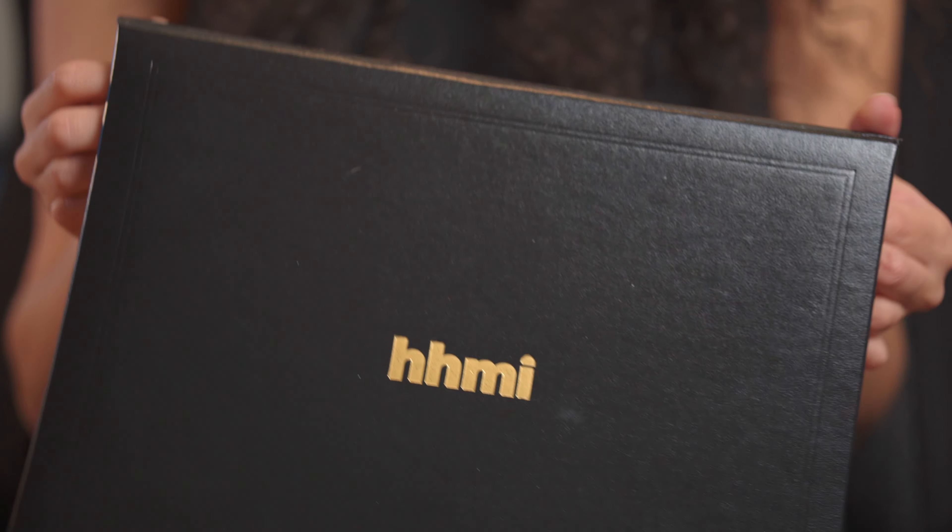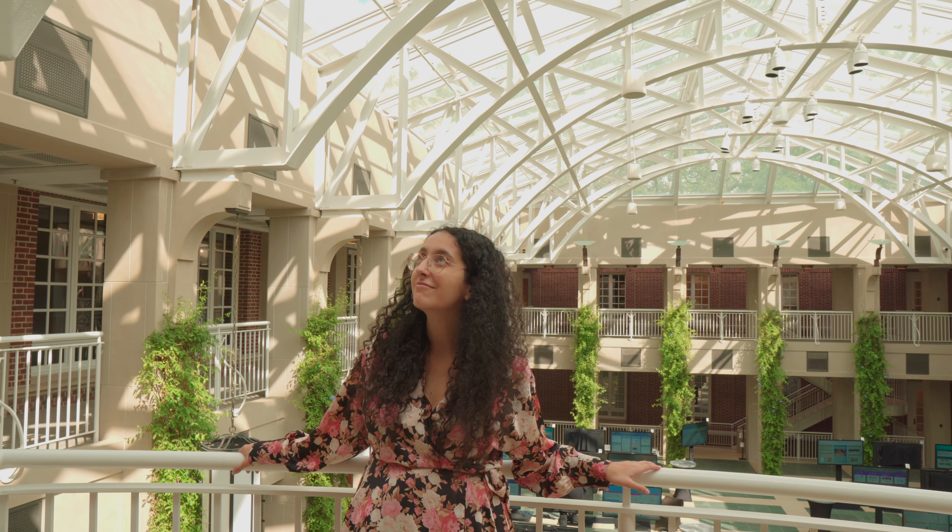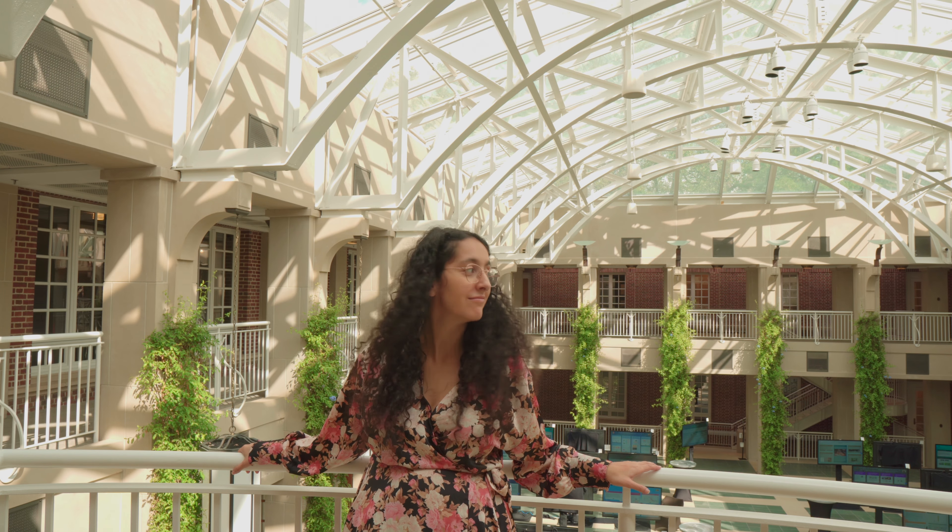I just completed my three-year tenure as a Gilliam Fellow, and in that time I've gotten to know what kinds of applicants HHMI is looking for. This is a very special fellowship with a ton of moving parts, so I wanted to create a guide to help you navigate the application process.